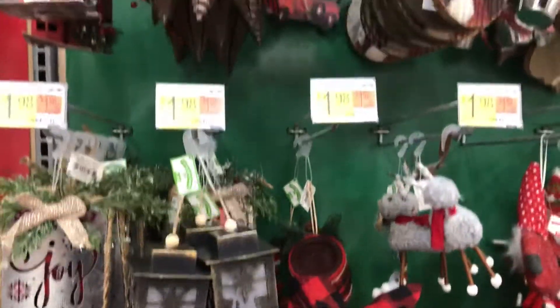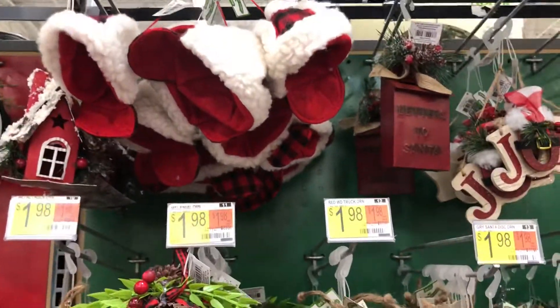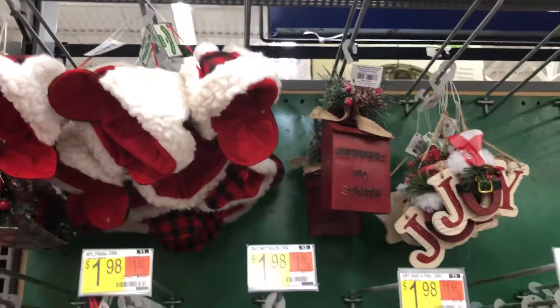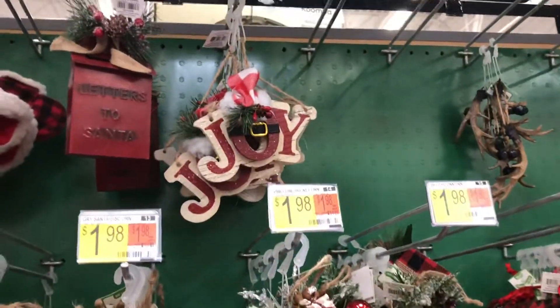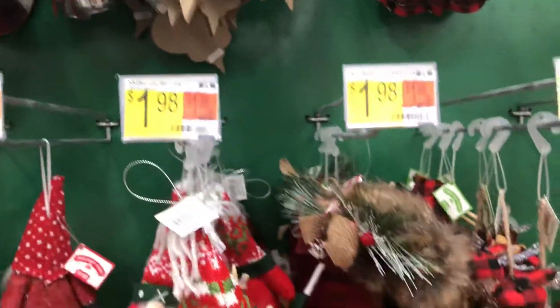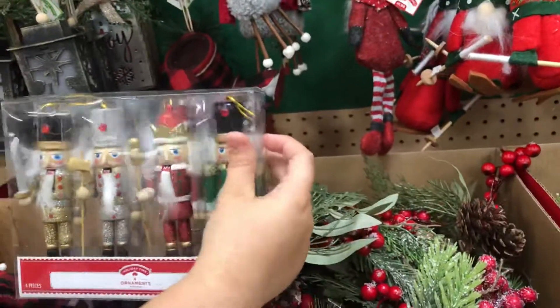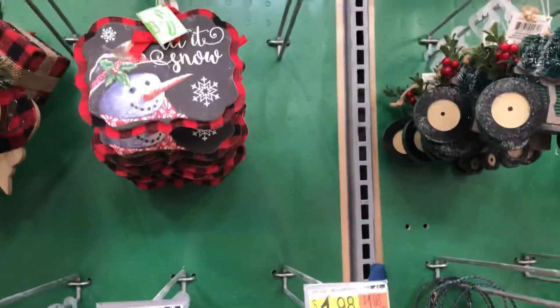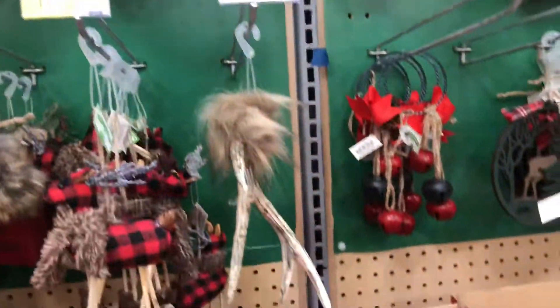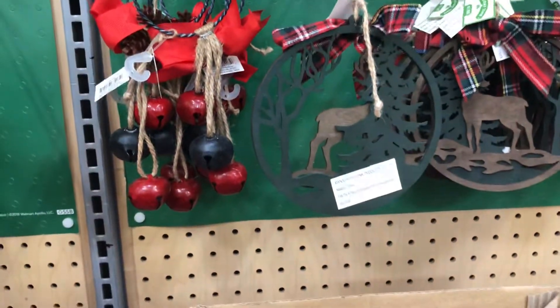Here's some more rustic, country-looking things. They have a red and black cap, letters to Santa. Oh, that's cute — you can get a whole bunch of nutcrackers as a set. That's really cute. Here's a 'Let It Snow' ornament, a tractor — that's really cute — and jingle bells that you could put right on the tree.